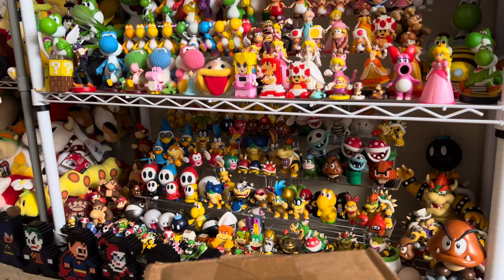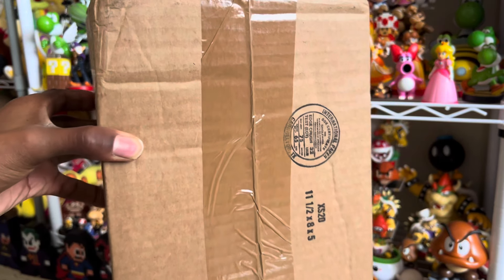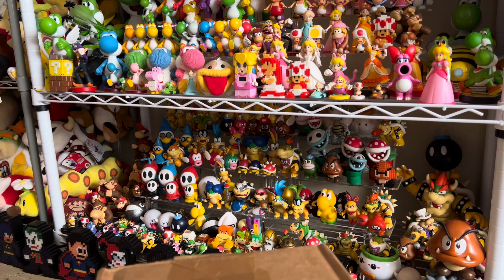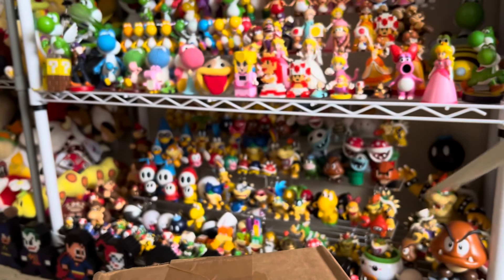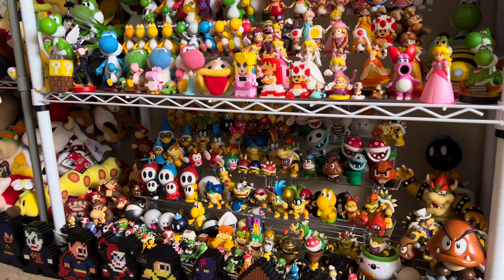Hey guys, welcome back to another video. Today we'll be doing an unboxing of a package I got from GameStop — it's a Funko Pop, it's a gaming cover pop. I'm very excited to open this one. Hopefully it's not broken; I hope it's not, that would be such a bummer.